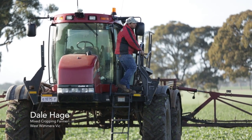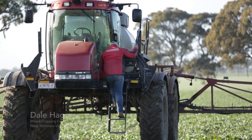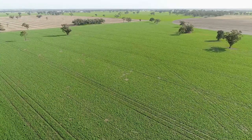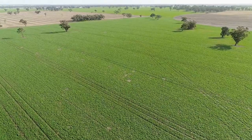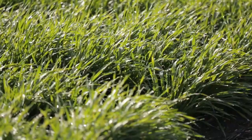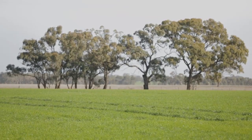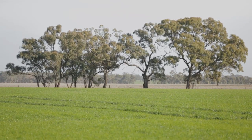Hi, I'm Dale Hargee. I'm a mixed cropping farmer in Nurkong, West Wimmera, Victoria. We're on 700 hectares here. The 2017 cropping rotation is roughly around 35% canola, 35% cereal, and the remainder is pulse and clover pasture.